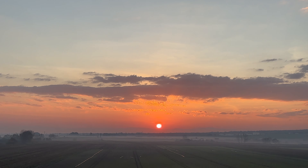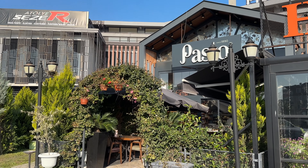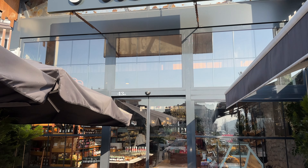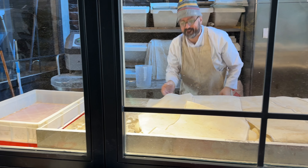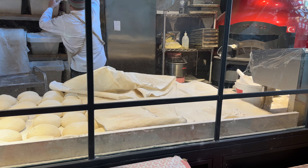Luckily, our friends who hosted us are very knowledgeable about history and were the perfect tour guides. But of course, before venturing out for the day, we had to fuel up with some breakfast. In addition to being excellent tour guides, our friends also have really great taste in food, and we were able to try out a lot of delicious dishes while we were here.